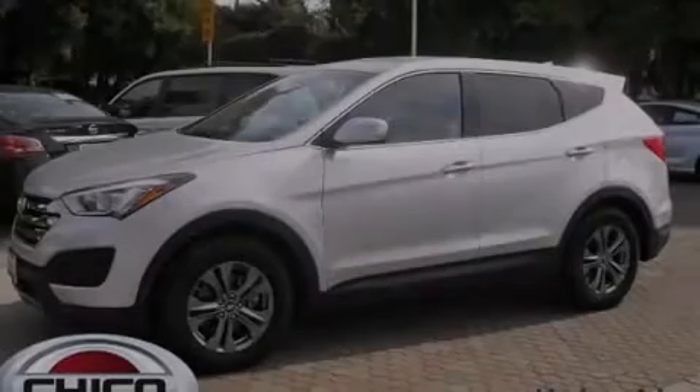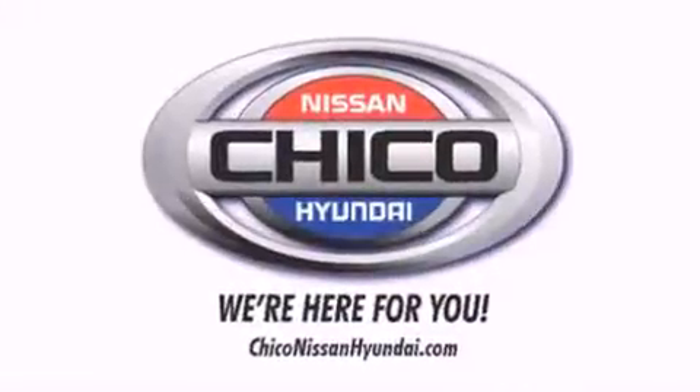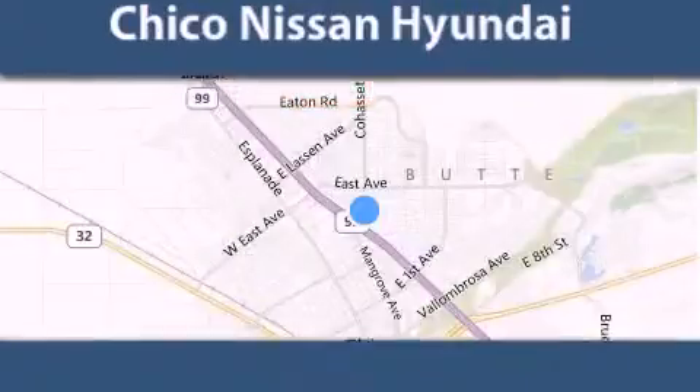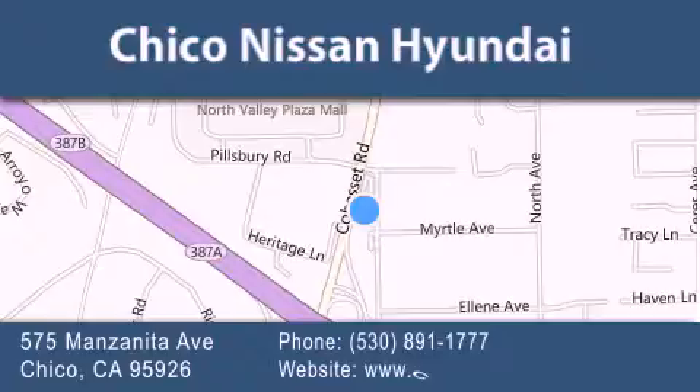Contact us today to arrange your test drive. Thank you for considering Chico Nissan Hyundai for your next new or pre-owned vehicle. If you have any questions, visit our website, give us a call, or stop by our dealership.